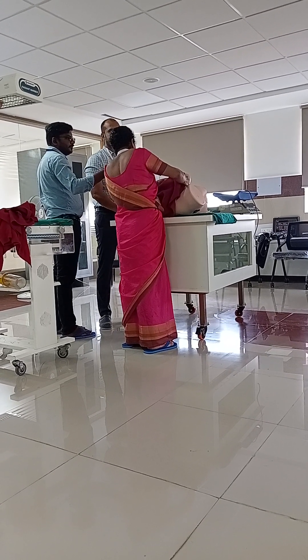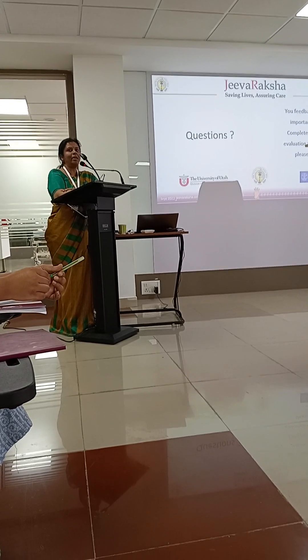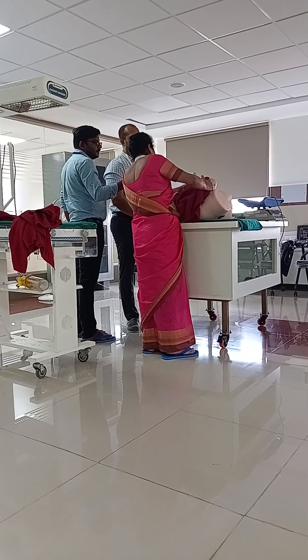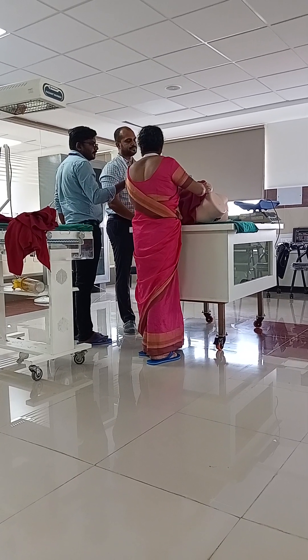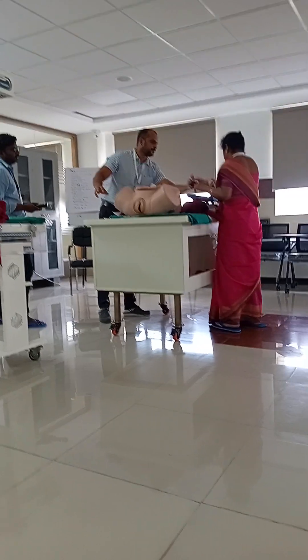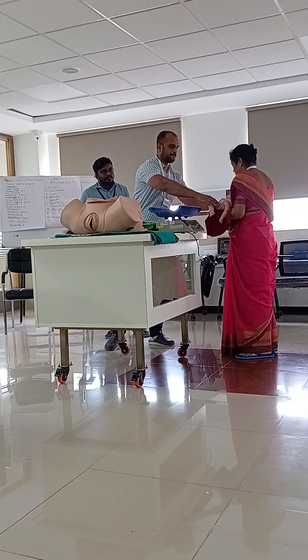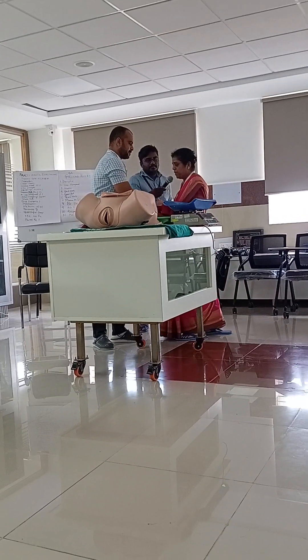The baby is crying. Dr. Suchitra asks Dr. Raghu to monitor the baby for one hour, checking for any change in color, whether the baby is crying, and responsiveness. She also instructs him to initiate breastfeeding. The baby is shown to relatives after being weighed — approximately 2.5 kg. The baby is fine and crying.